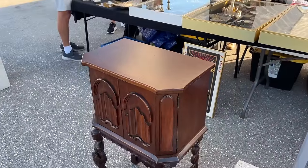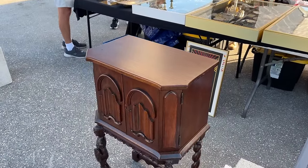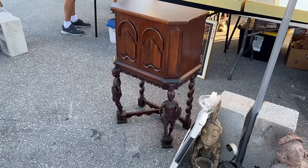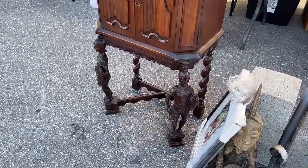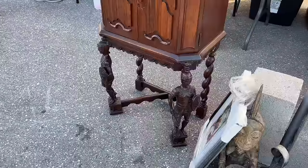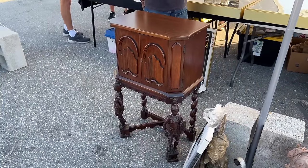When you start at the top you figure, well, this is a cute 1920s walnut piece of furniture. When you get to the legs you realize this is a pretty incredible piece, because the back legs are barley twists but the front are carved as knights — and you don't really see figural carvings, especially on pieces this small as the legs. That is really something very different.